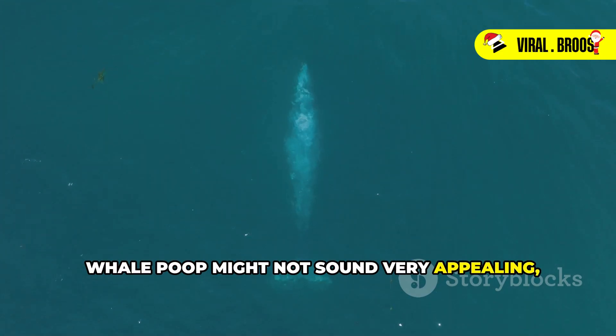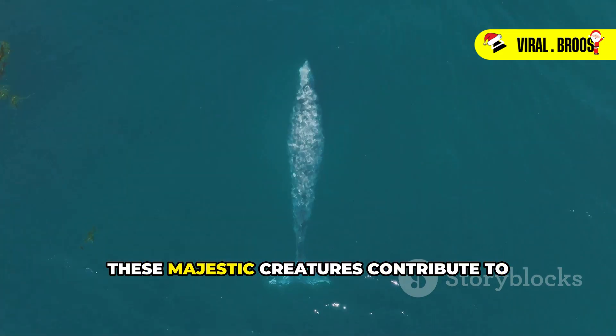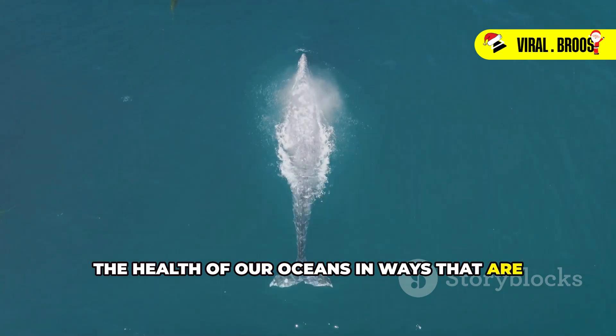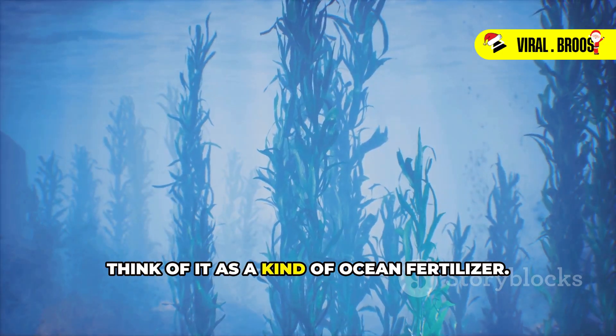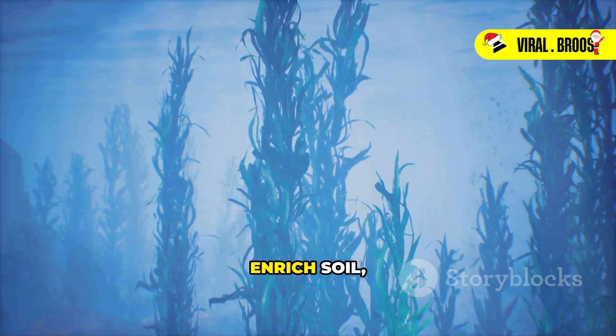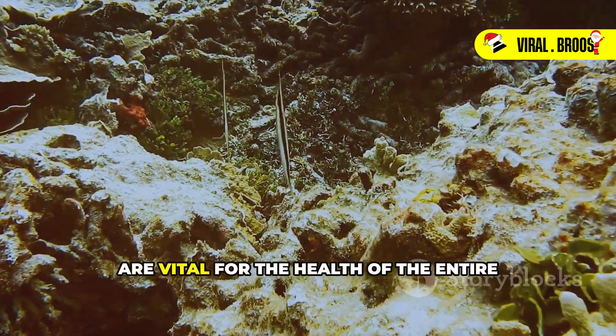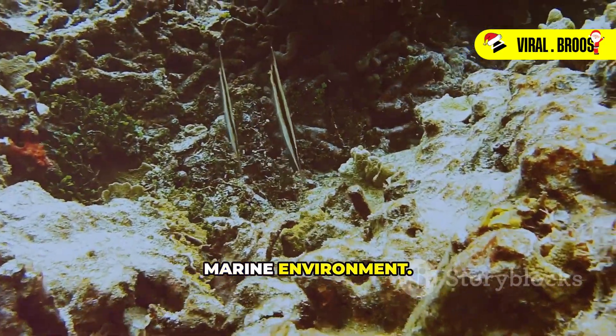Whale poop might not sound very appealing, but it plays a crucial role in the ocean ecosystem. These majestic creatures contribute to the health of our oceans in ways that are often overlooked. Think of it as a kind of ocean fertilizer — just like how farmers use manure to enrich soil, whale poop enriches the ocean waters. It's packed with essential nutrients that are vital for the health of the entire marine environment.